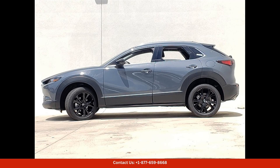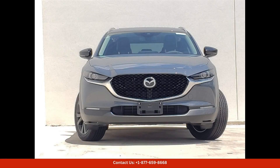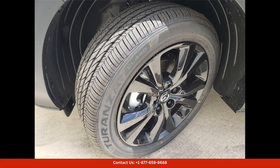Whether you're running errands around town or heading out for a weekend adventure, the 2024 Mazda CX-3 25S Carbon Edition is a versatile and stylish choice for drivers in Austin, Texas. With its eye-catching design, efficient performance, and advanced features, this SUV is sure to impress.